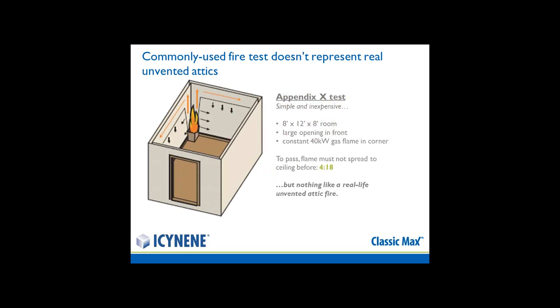This information comes from the National Fire Institute. What Isonene learned was that the commonly used fire test — called an Appendix X test — was not demonstrating anything like a real-life unvented attic fire. The simple pass-or-fail criterion was that the flame must not spread to the ceiling before 4 minutes and 18 seconds. Our first question was: what happens at 5 minutes?